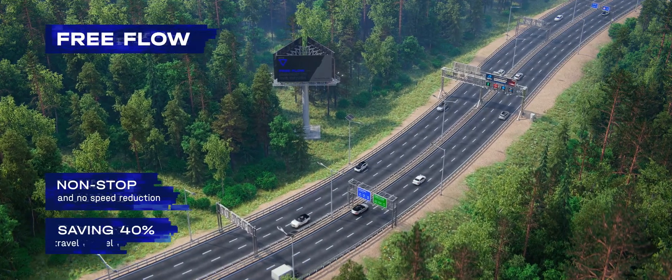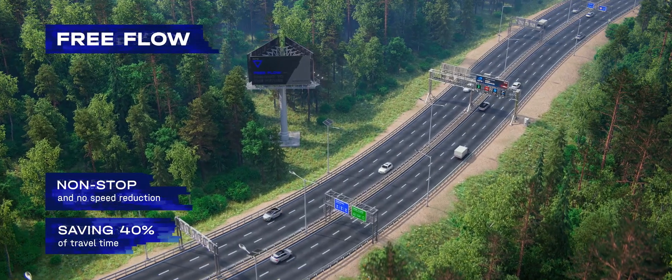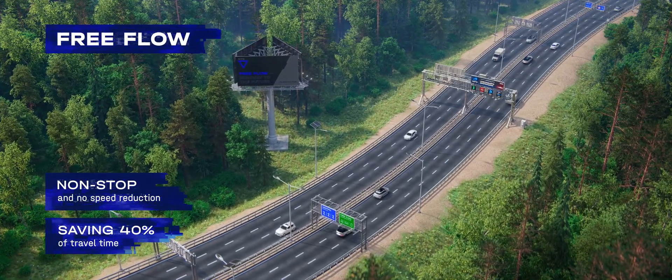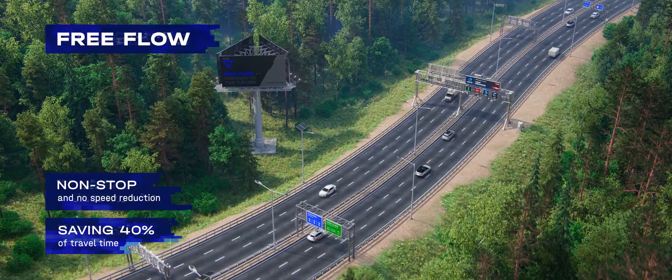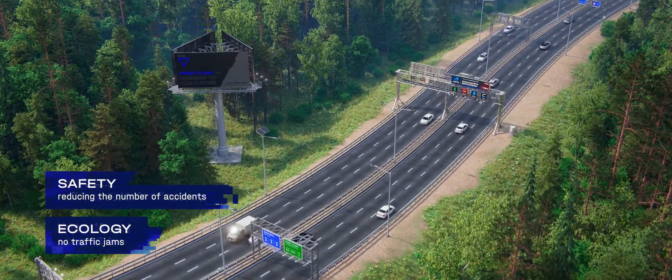The free-flow technology developed by the National Telematic Systems Corporation provides an easy and convenient movement of vehicles along major toll roads without the need to stop. The non-stop flow of traffic reduces risks, cost of cargo transportation, and negative impact on the environment.